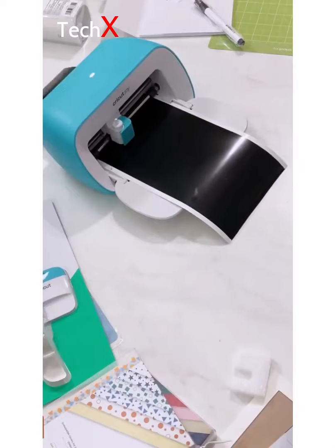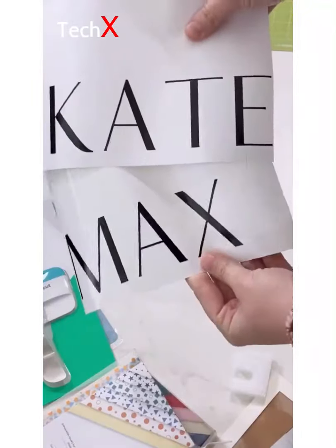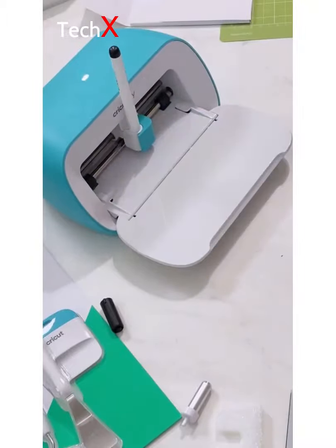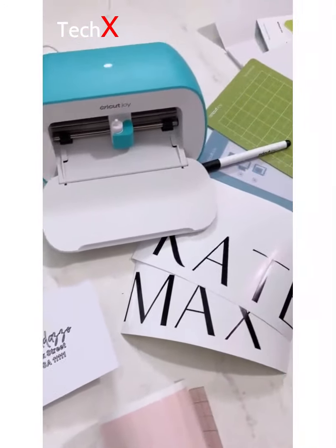You design your projects on Cricut's design studio on your computer. You have access to the fonts you already have on your computer, and you can get Cricut's full library as well. I cut these cute labels for my kids' daycare bags, and then I wanted to check out the drawing feature. If you're a bride-to-be, this would be awesome for addressing envelopes. The project possibilities are pretty endless. Click the link in my bio to learn more and get yourself a Cricut Joy.